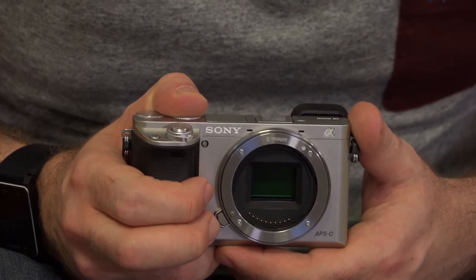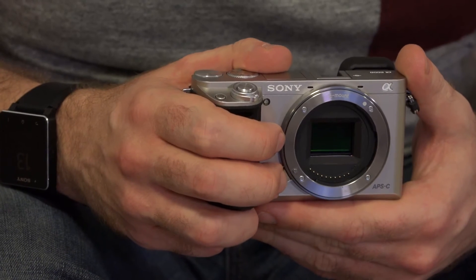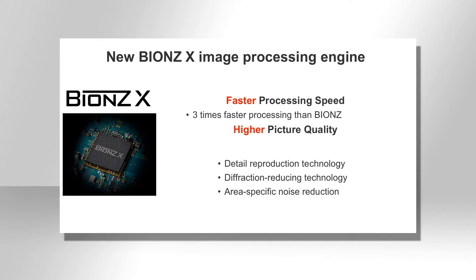The Alpha 6000 features Sony's latest APS-C sized sensor which has a resolution of 24.3 million pixels. It also features the Bionz X processor — the same processor used in the Alpha 7 and Alpha 7R — and it's key for image quality.